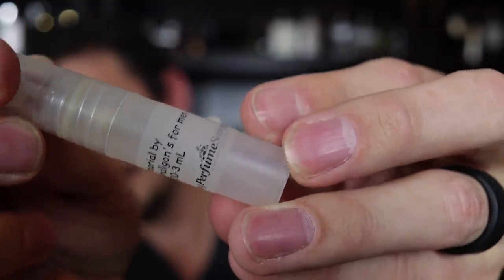Here is a three milliliter sample of Sartorial by Penhaligons that I bought a number of years ago, back when I was still living at my old house. I bought a lot of different samples from myperfumesamples.com. I threw away pretty much all of them except for this one, because I wanted to show you what this looks like. Believe it or not, I never sprayed this — and here's what it looks like now: it's completely empty. There is nothing in here.